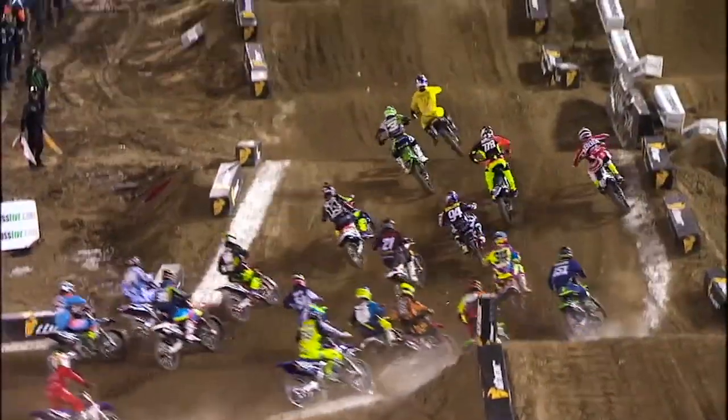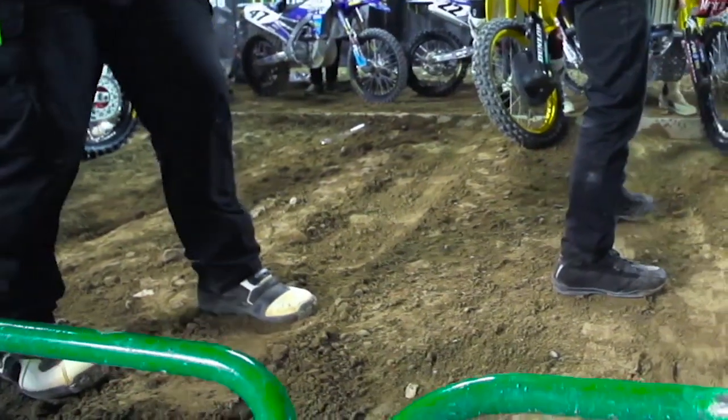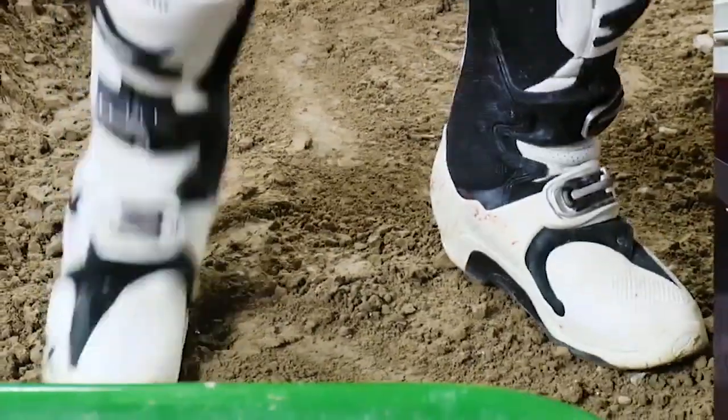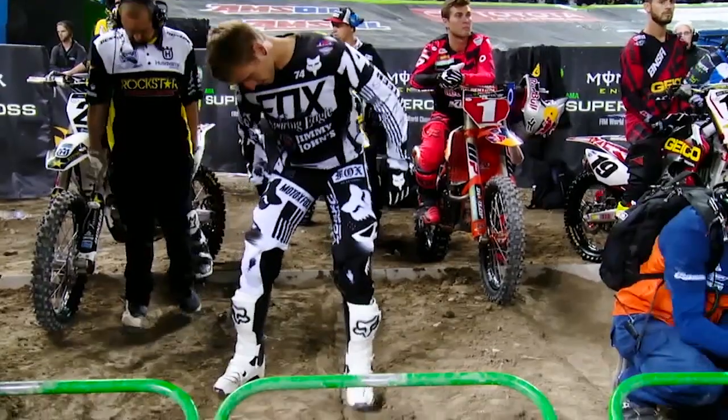When I first came over to the US, all the mechanics were prepping their rider's gate. In Europe, it's the complete opposite. Coming from Europe, racing the GPs, you make your own line behind the gate — the mechanic cannot even touch the dirt. I always prep my gate, and still to this point I do.